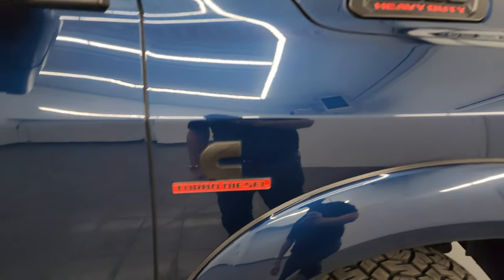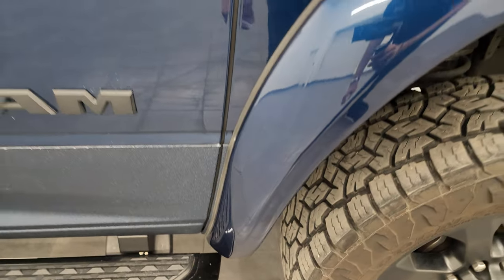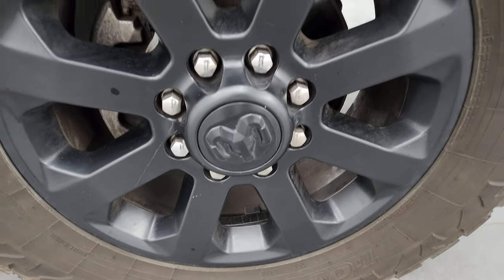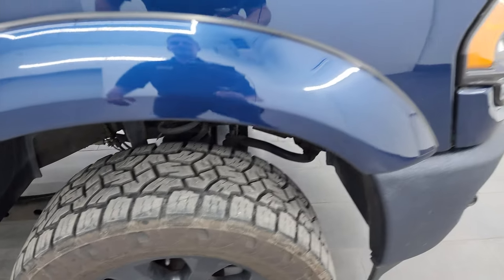The passenger side front fender is in excellent condition. Take note — you get the blacked-out Ram Cummins and 2500 logos with that Night Edition. Passenger side front wheel has no major scuffs or scrapes. Patriot Blue's got just a little bit of metal flake to it — one of my favorite colors on the Rams.